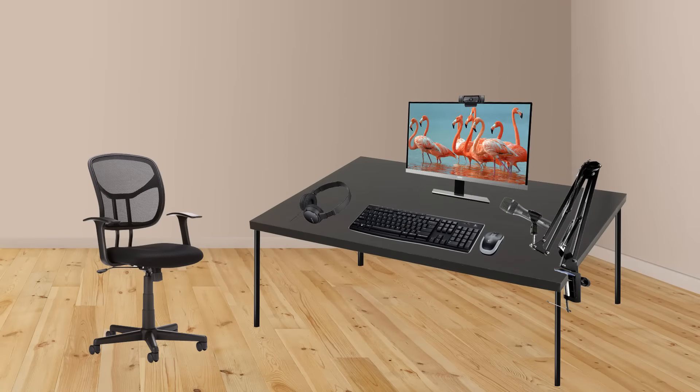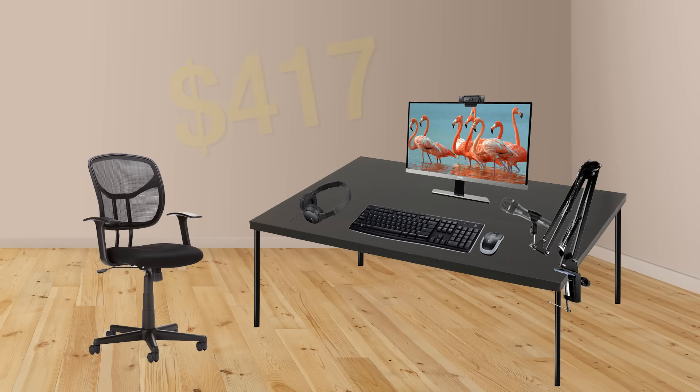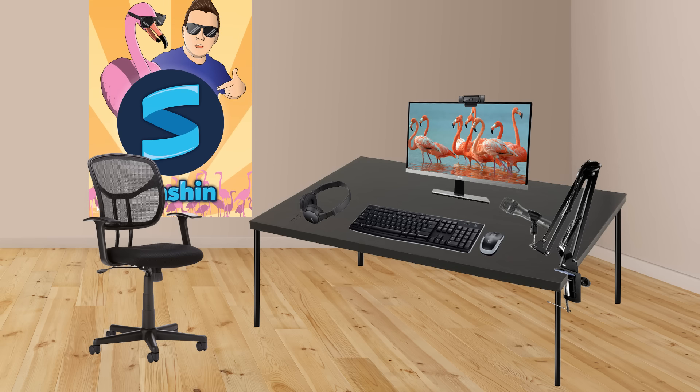When you add everything up, the total is $417, excluding tax. And that is not bad at all. Look at everything on this screen — that is a lot of stuff for a little bit of money. Now, you may not agree with everything I chose, and that's completely okay. Leave a comment with what you would change to make the setup even more affordable. Keep in mind that there are thousands of products out there, so the possibilities for different lists are endless.